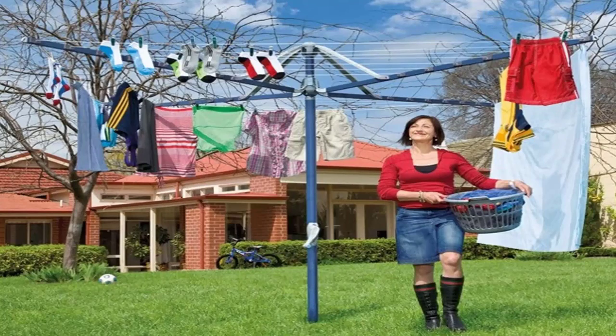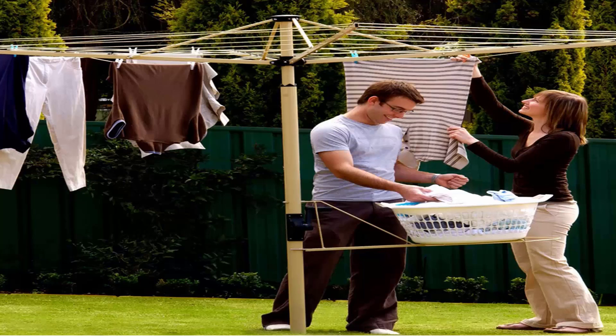These units come in a range of colors including light blue as this one and green as pictured. You can also get a range of Austral clotheslines, which come in cream, gray and green as well.